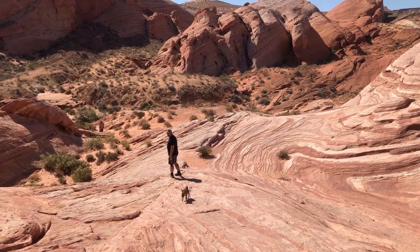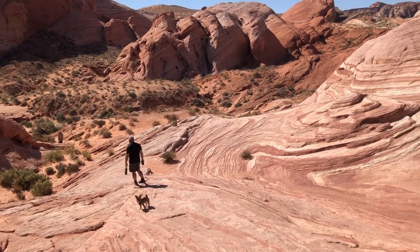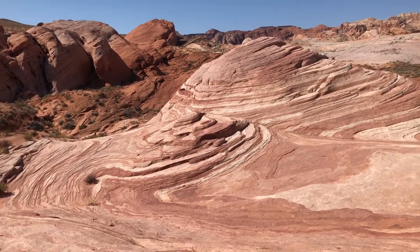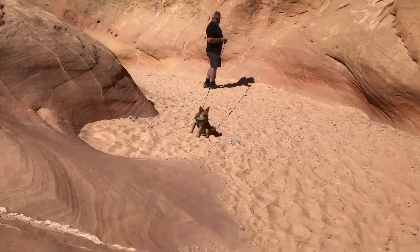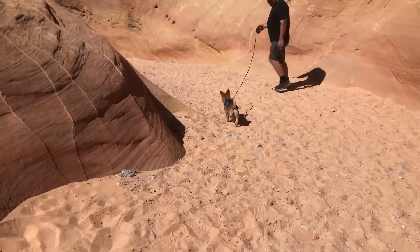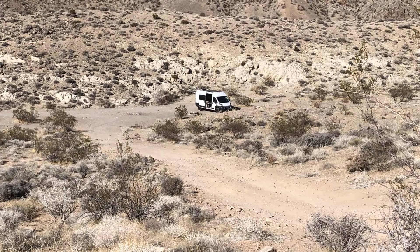Valley of Fire has its own two very small campgrounds, and they were very full in April when we were there. We circled around and looked at their campgrounds just to see what they were like — they're really cool, kind of little clefts in the rock, some totally private, some more open. We didn't park there; we parked at an iOverlander site called Monocline 3, just a mile or two outside of the park, super close to the entrance, free because it's BLM land, and we had total privacy.